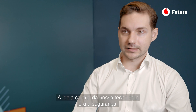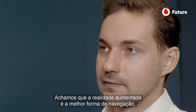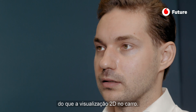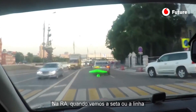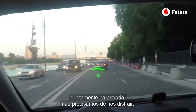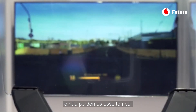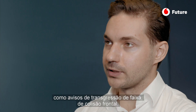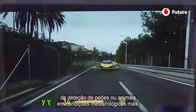The main idea of our technology was about safety — we wanted to make driving more safe. We feel that augmented reality is the best way to navigate, because navigation in AR is more natural and convenient than a plain 2D display in your car. When you see the arrow or the line right on the road, you don't need to look away at the IVI system and you don't lose time. We can also visualize ADAS — advanced driver assistance systems — like lane departure warnings, frontal collision warnings, or detection of pedestrians and animals in bad weather conditions.